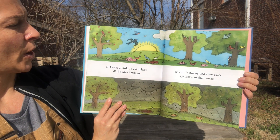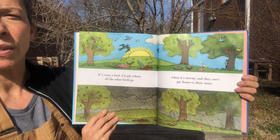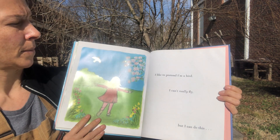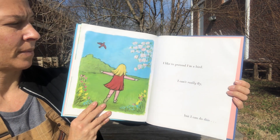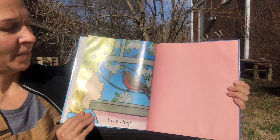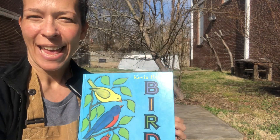If I were a bird, I'd ask where all the other birds go when it's stormy and they can't get home to their nests. I like to pretend I'm a bird. I can't really fly, but I can do this. I can sing — can you? Give me your best bird song. I'm listening.